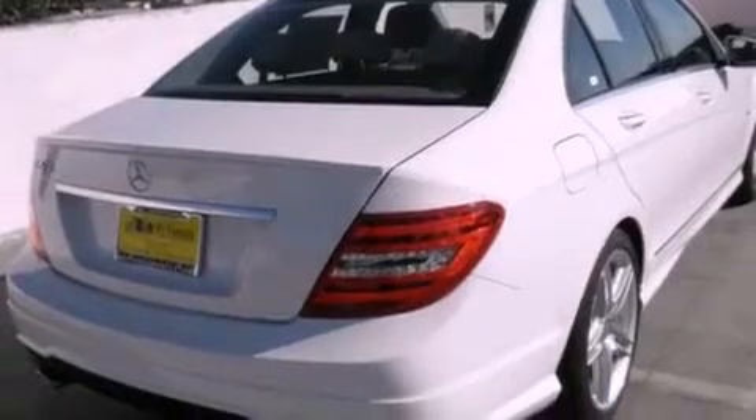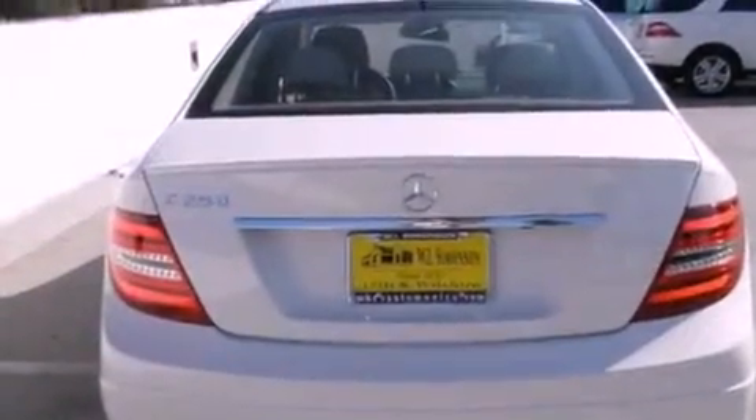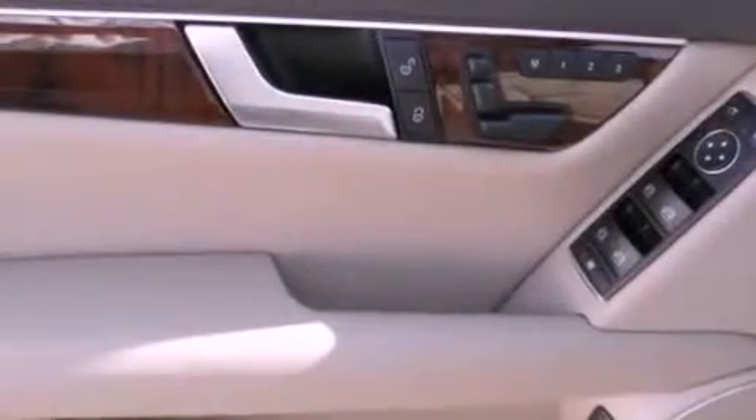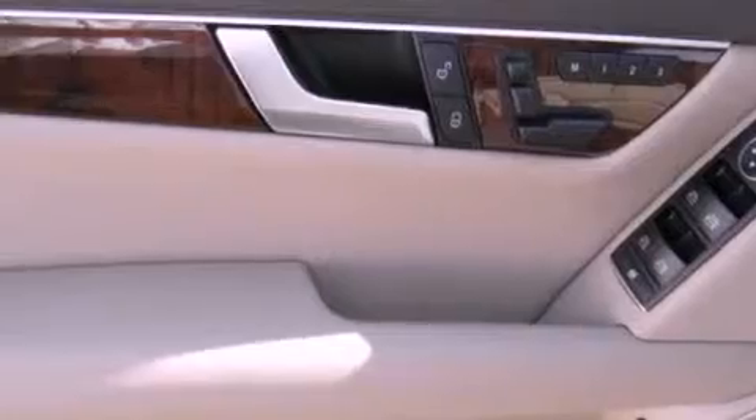Its top features and packages include the Premium One Package, a rearview camera, a power moonroof, heated front seats, xenon headlights, XM satellite radio, and keyless go, which lets you turn on the engine by pressing a button with the keys in your pocket.